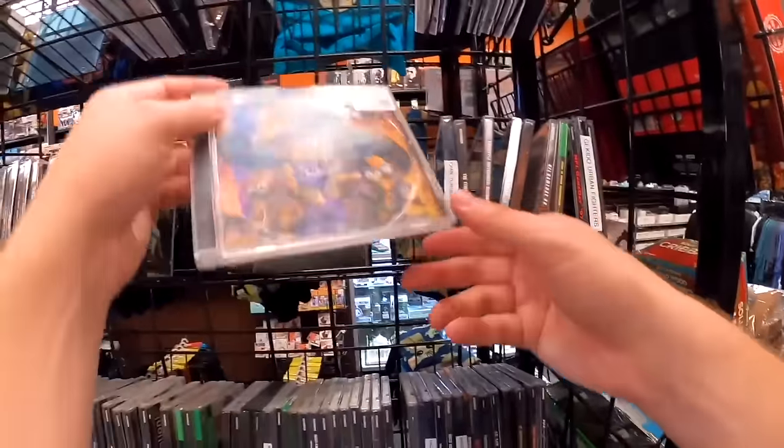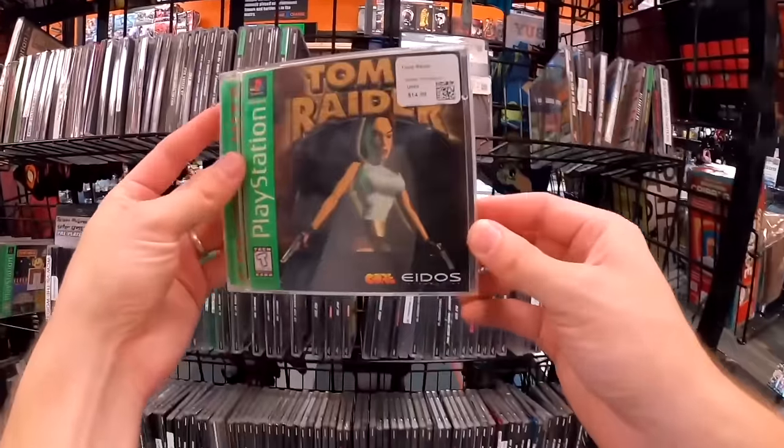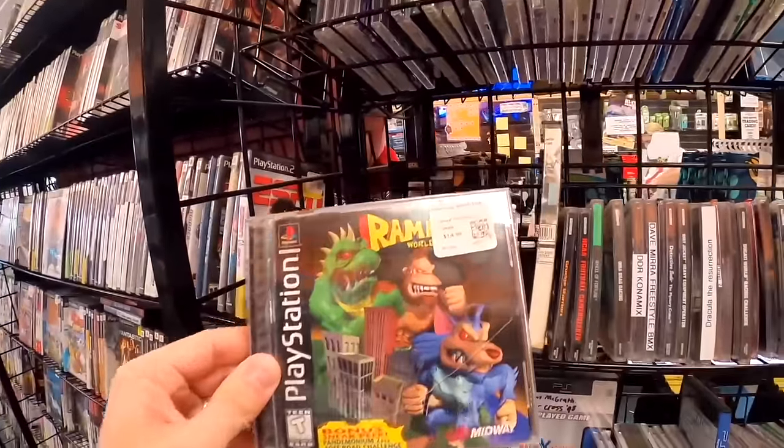Spyro — that's a game on my list, but the condition isn't great so I'll pass. Tomb Raider though, that's one a lot of people suggested. Ooh, Rampage World Tour at $15. For games not on my list I'm going to try to stick under $10 when I can.